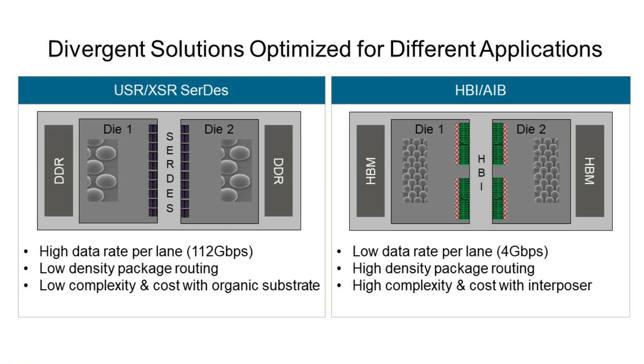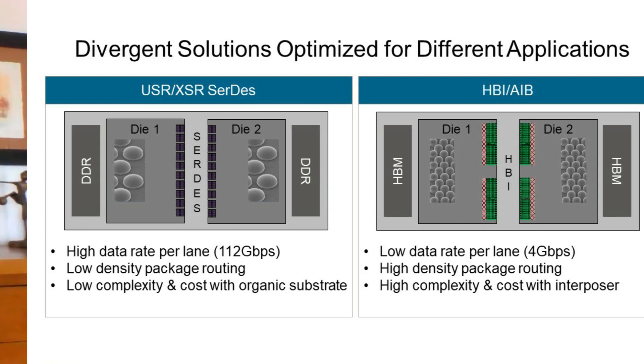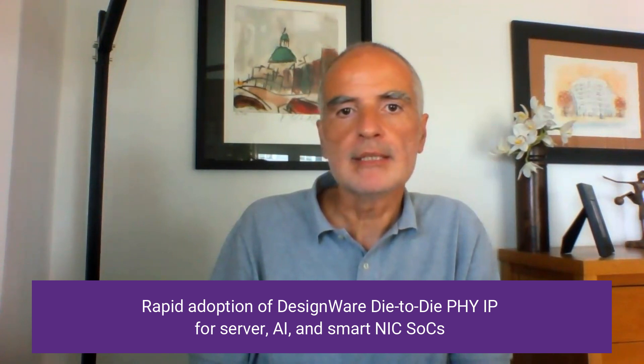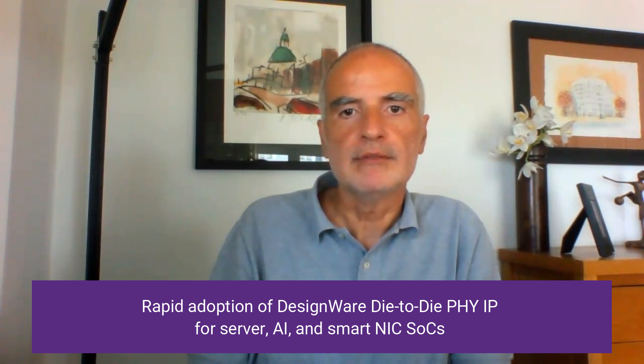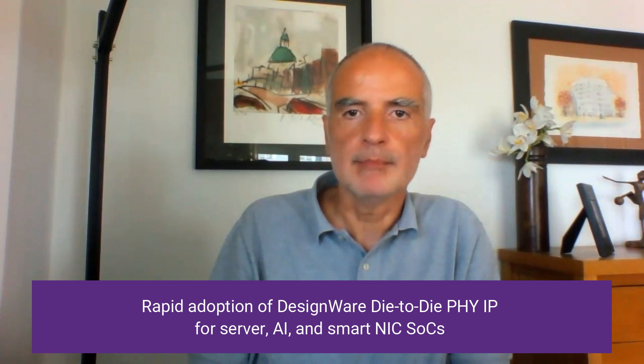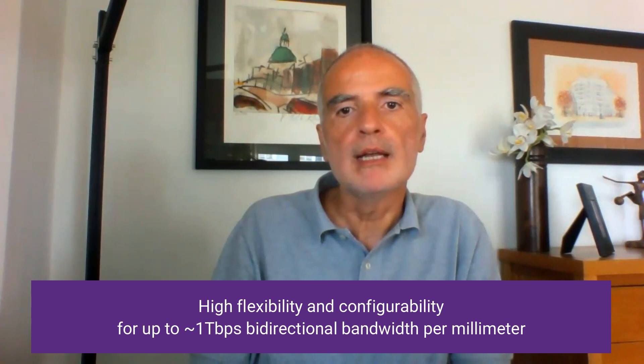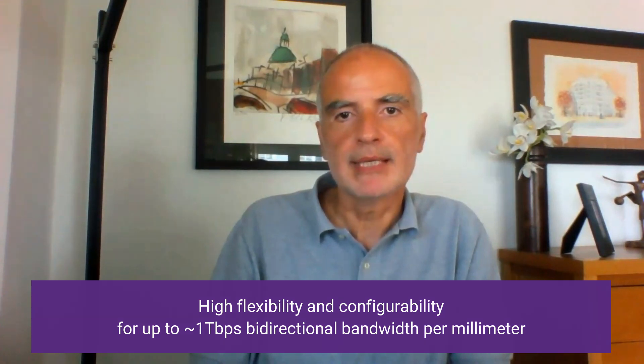I'm glad to report that both these solutions have been well received by customers. As examples, and without disclosing any details, we have customers using our 112 Gbps Die-to-Die SerDes PHY for server and for AI accelerator applications, and our HBI Die-to-Die Parallel Interface PHY for server and SmartNIC applications. By adopting our IP, these customers are leveraging the differentiated and flexible solutions that Synopsys is offering to build very power-efficient die-to-die connections.